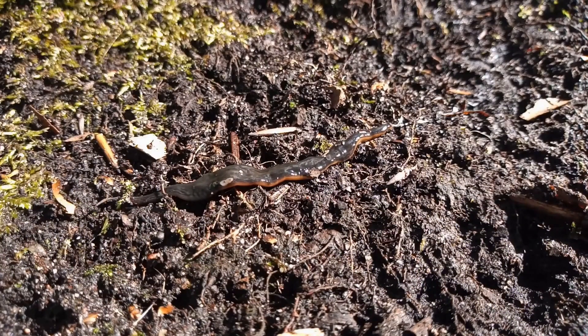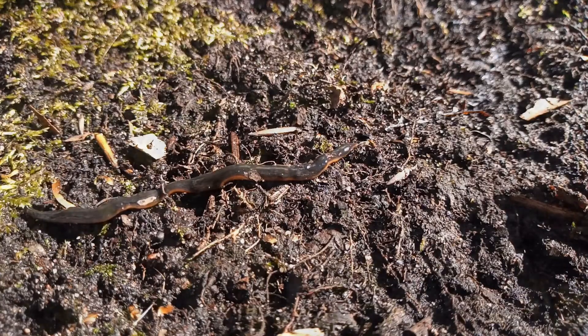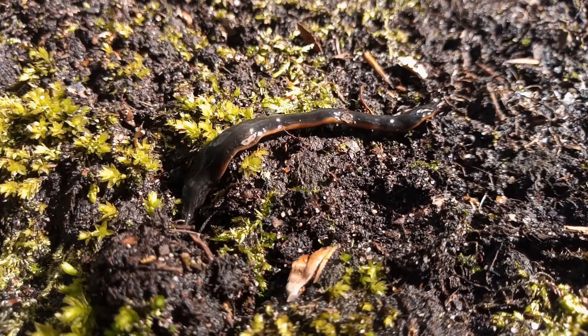Originating from Brazil and Argentina in South America, it can get to a length of about 10 centimetres, and at its broadest part - which is more or less in the middle of the animal - it's a good centimetre in width. There are hundreds of eyes along the body of Obama nungara, and the head end, as you can see, is on the left as we look at this now. The head is always raised slightly off the ground.